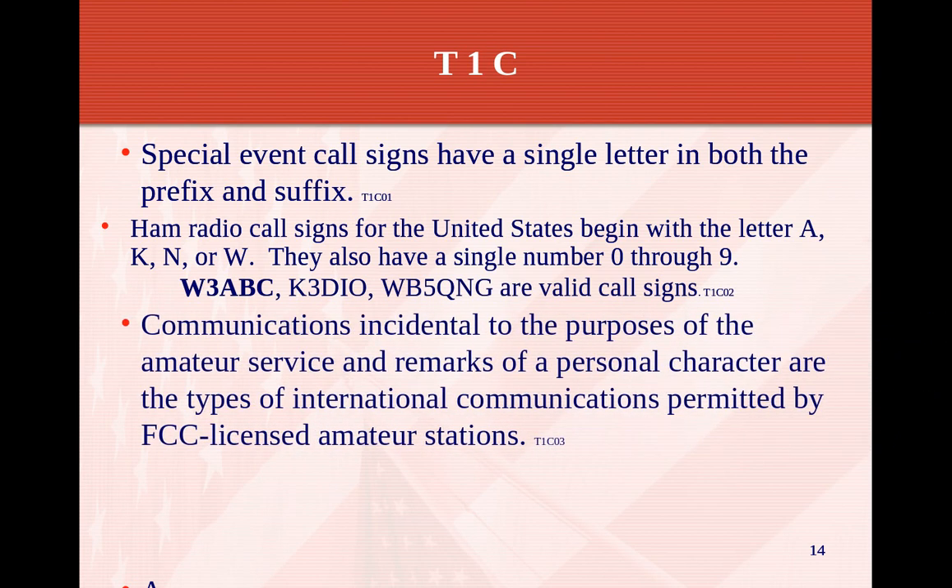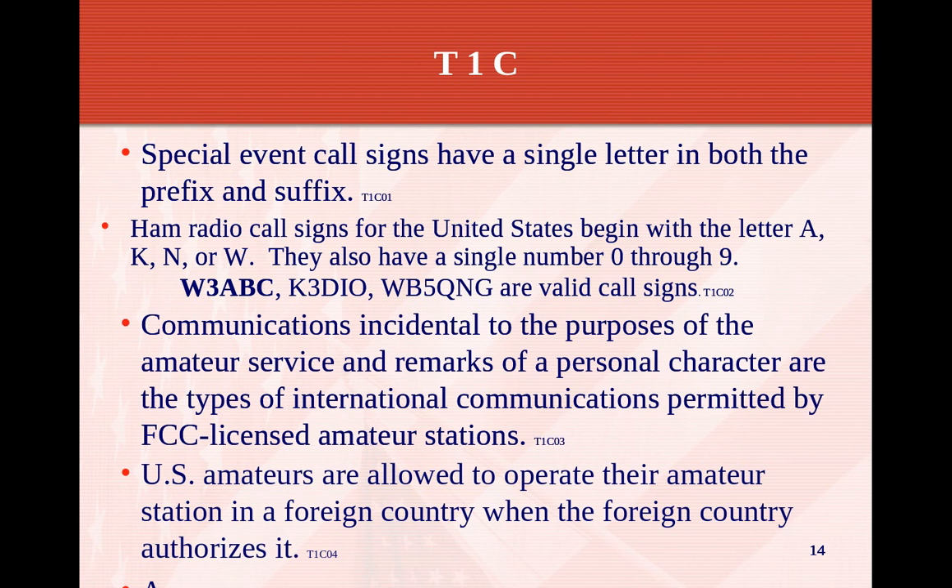Communications incidental to the purpose of amateur services — remarks of a personal character and types of international communications — are permitted by an FCC licensed amateur station. U.S. amateurs are allowed to operate their amateur station in a foreign country where the foreign country authorizes it. If you're on a cruise ship, for example, you have to request permission from the foreign country that operates the ship and then get permission from the captain. It usually takes anywhere from two to three months to get authorization.